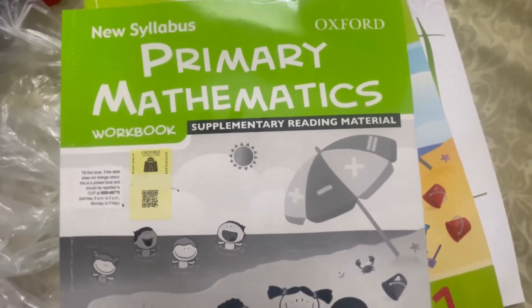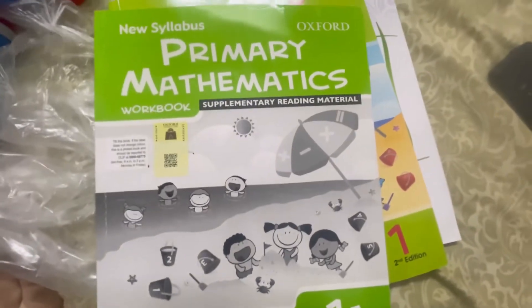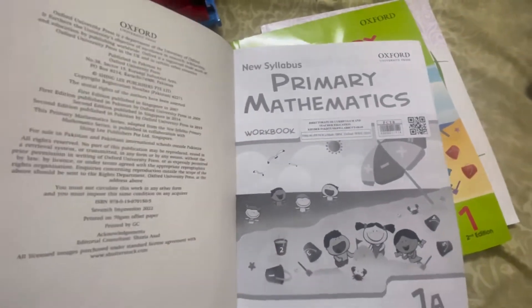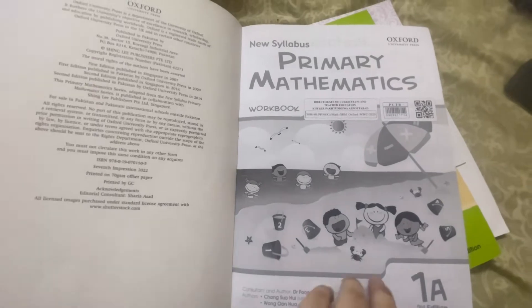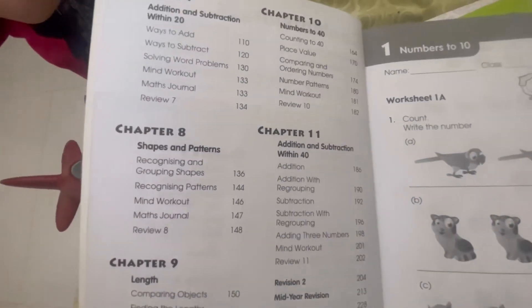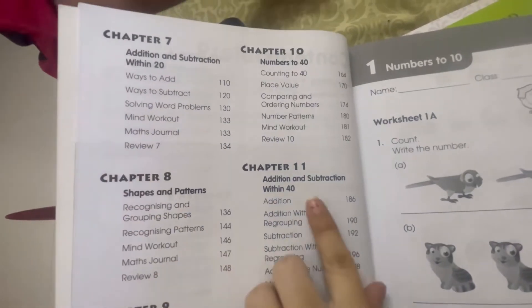Welcome to Kids Channel Education Tips and More. Today we are going to study primary mathematics, here it's the second edition. You can see all the chapters that are covered here.